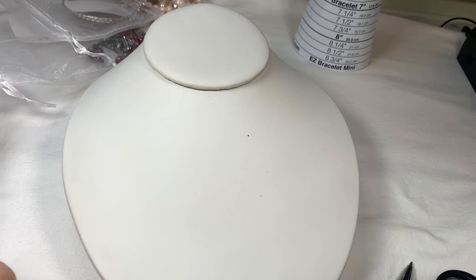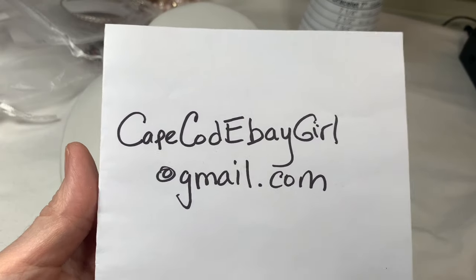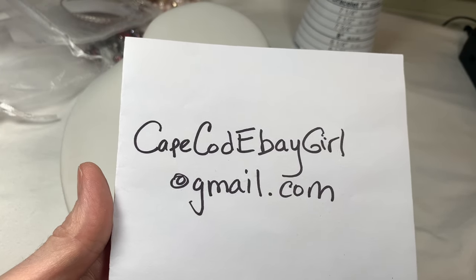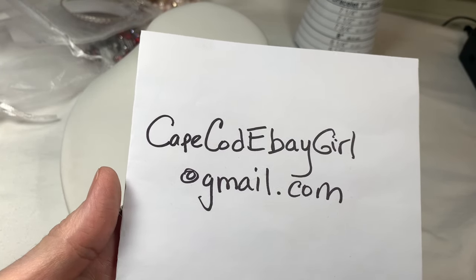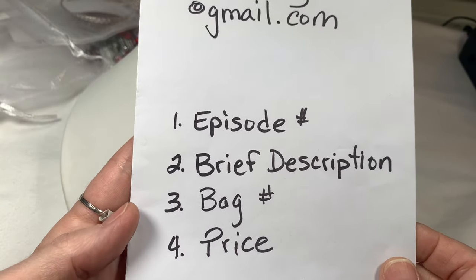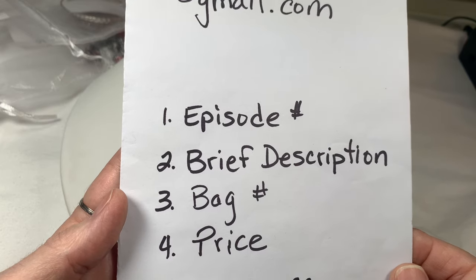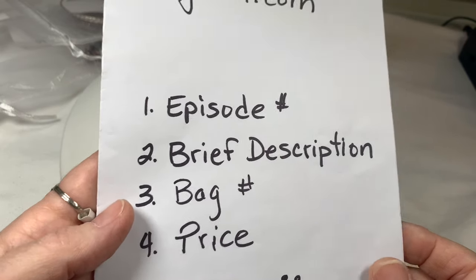On to our next breathtaking beauty. I should stop a moment and remind you how to purchase, since some people are just tuning in. If you like something, please email me at capecodebaygirl at gmail.com with the episode number, a brief description of what's in the bag, the bag number, and the price given. Thank you so much.